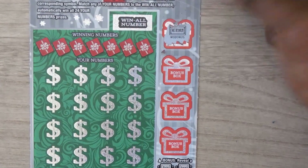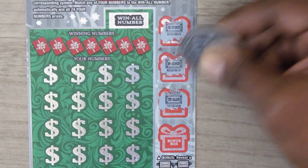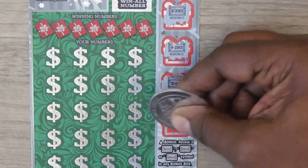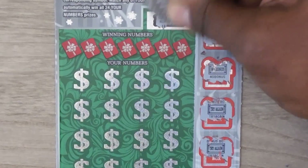Let's start with the bonus spots: no bonus, no bonus, try again, and try again. Now let's check the win-all number — that's 43.